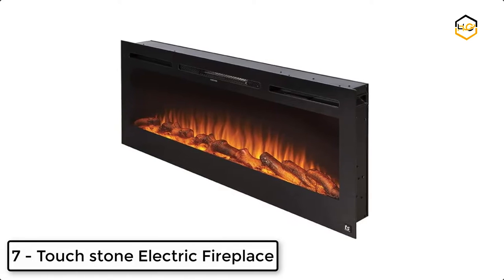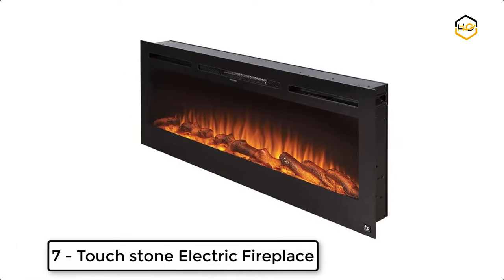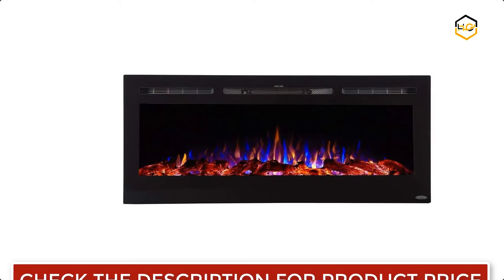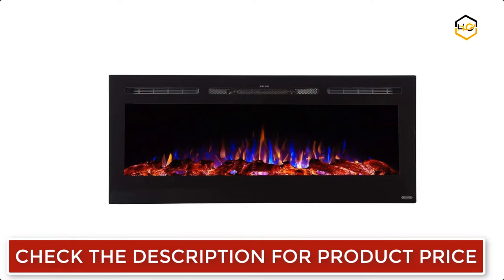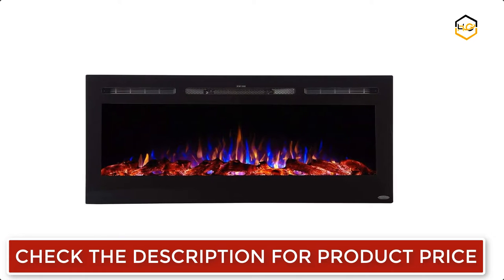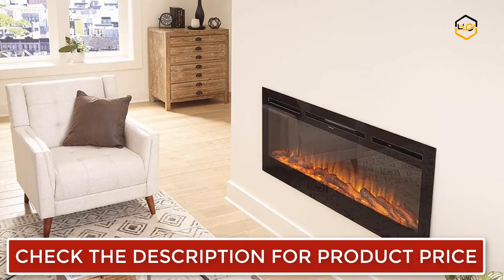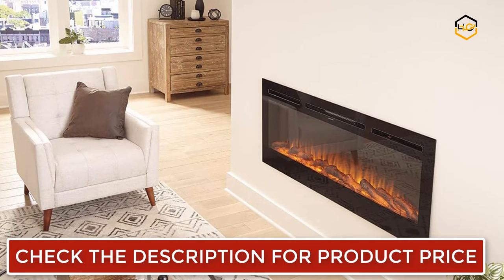Ranking at number 7 we have the Touchstone Electric Fireplace. The Sideline Electric Fireplace is designed for recessed in-wall mounting, creating a cozy atmosphere of a traditional fireplace. This electronic fireplace has realistic flames with a real fire look. The Sideline's 5 flame settings radiate a soft timber glow up to an intense blaze.